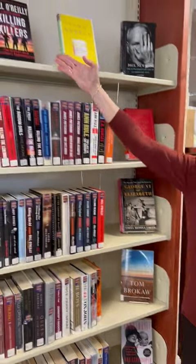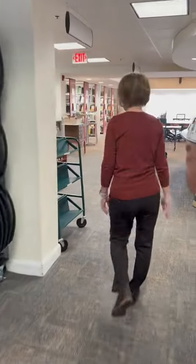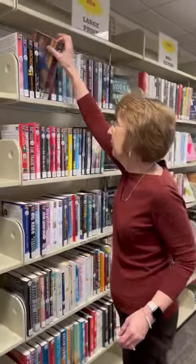We have Bill O'Reilly's Killing the Killers, and over here we have a new large print section with three shelves of very current titles.